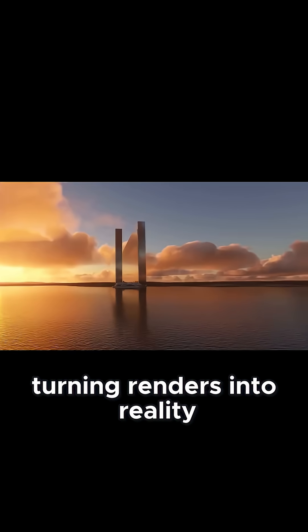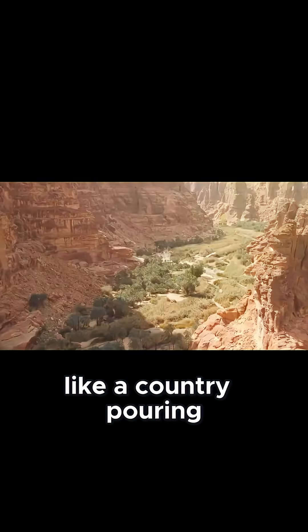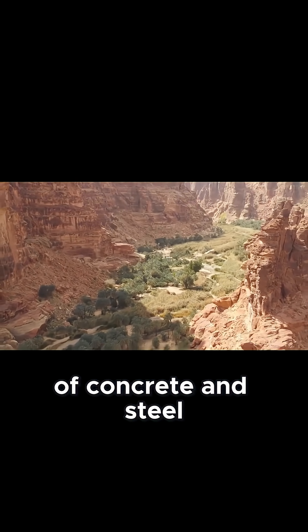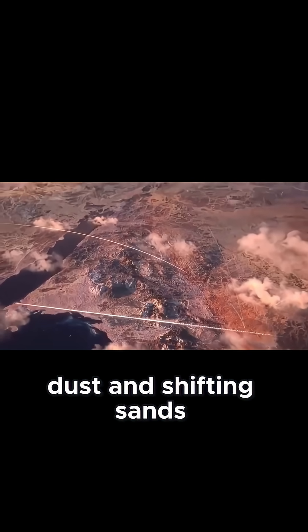Turning renders into reality requires more than ambition. Constructing the line means cutting a trench that stretches like a country, pouring unprecedented volumes of concrete and steel, and anchoring a wall half a kilometer tall into desert ground prone to heat, dust, and shifting sands.